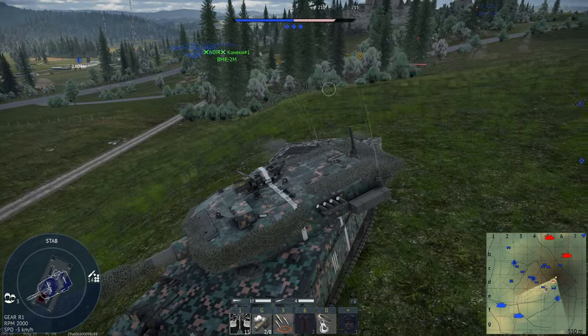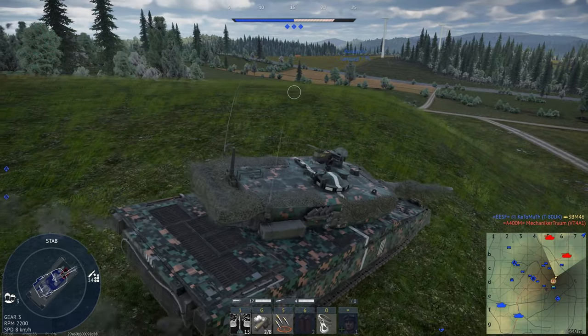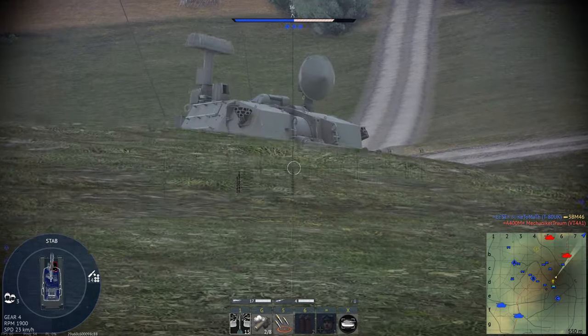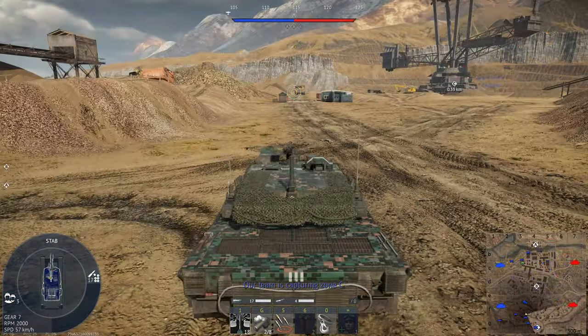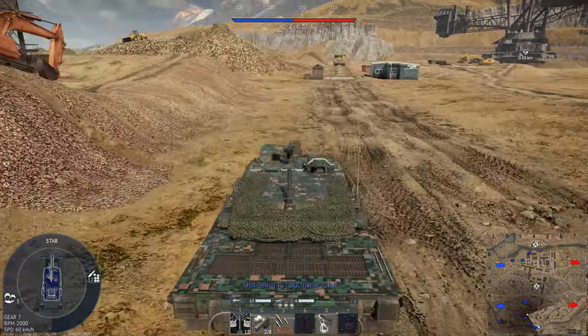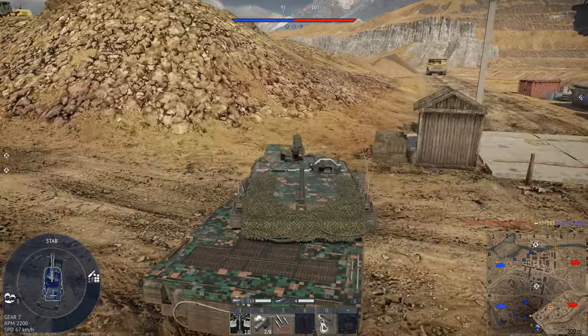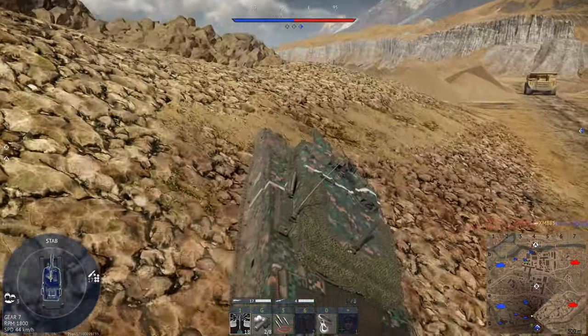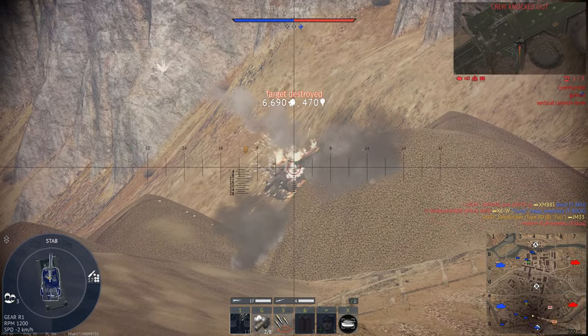As I've already said several times now, the Type 90 does get a fantastic autoloader, which means our round will be reloaded every 4 seconds. Due to the autoloader, even if your gunner gets killed, the gun will continue to reload, and your commander will take over almost immediately, giving you an easy shot at the enemy, as long as they are unaware of this feature. However, I would recommend not getting shot in the first place though.